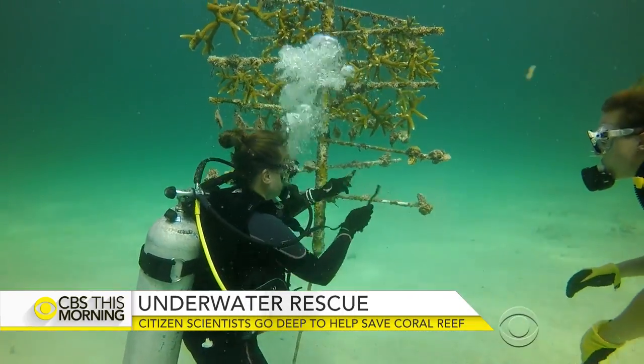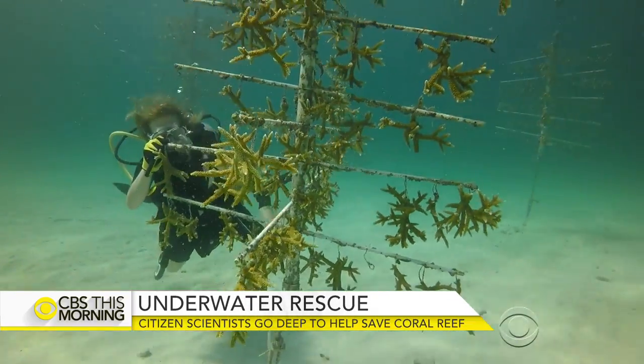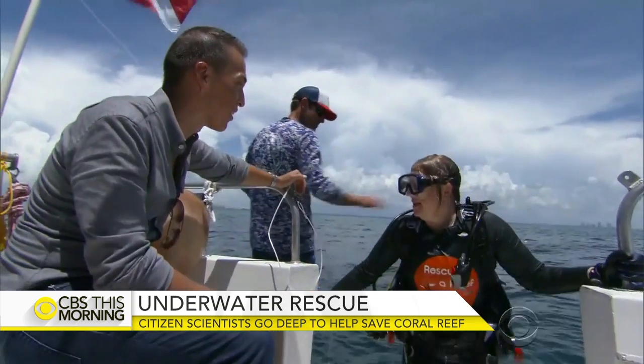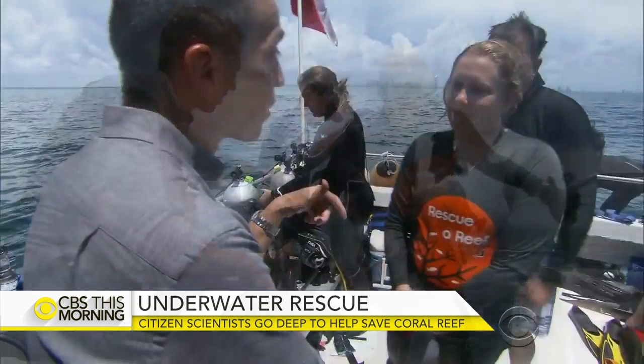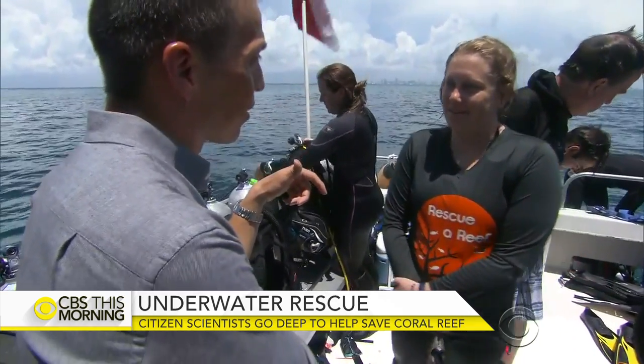Rescue a Reef is slowly trying to rebuild that line of defense. Jessica Glenn is on her ninth dive: "I live here. I'm a Floridian, so I want to save it."